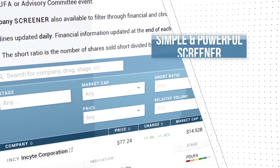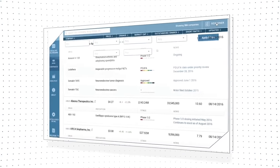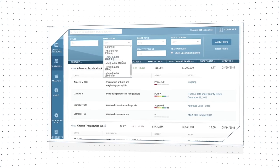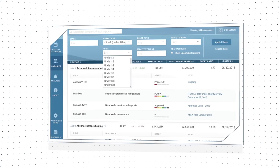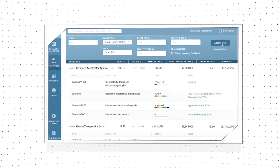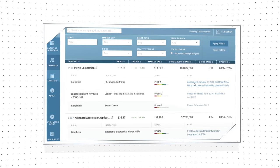BioPharmCatalyst provides you with a simple yet powerful screener. Simply choose from up to seven clinical and financial categories. Check Show Catalyst to include events from the FDA calendar, click on Apply Filter, and your filter will be displayed. Click Reset Filter to repeat the process.